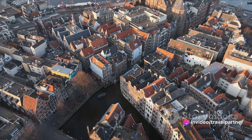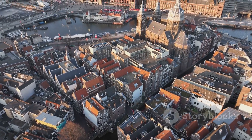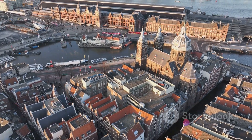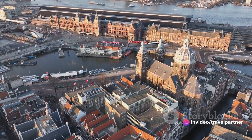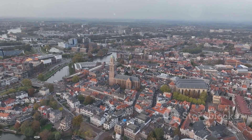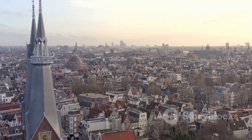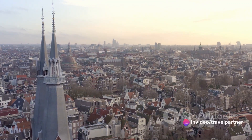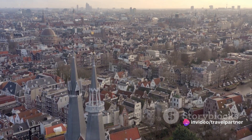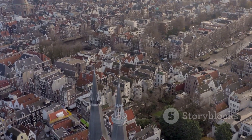Finally, we arrive in Utrecht, one of the oldest cities in the Netherlands. Utrecht marries the old with the new — its medieval city center is a maze of narrow streets, canals, and charming buildings that seem to whisper tales of the past. Yet Utrecht also pulses with a vibrant and youthful energy thanks to its large student population. The city's most striking feature is the Dom Tower, a lofty church tower that offers breathtaking views of the city. And for those who enjoy a bit of retail therapy, Utrecht's Oudegracht area is a shopper's paradise.